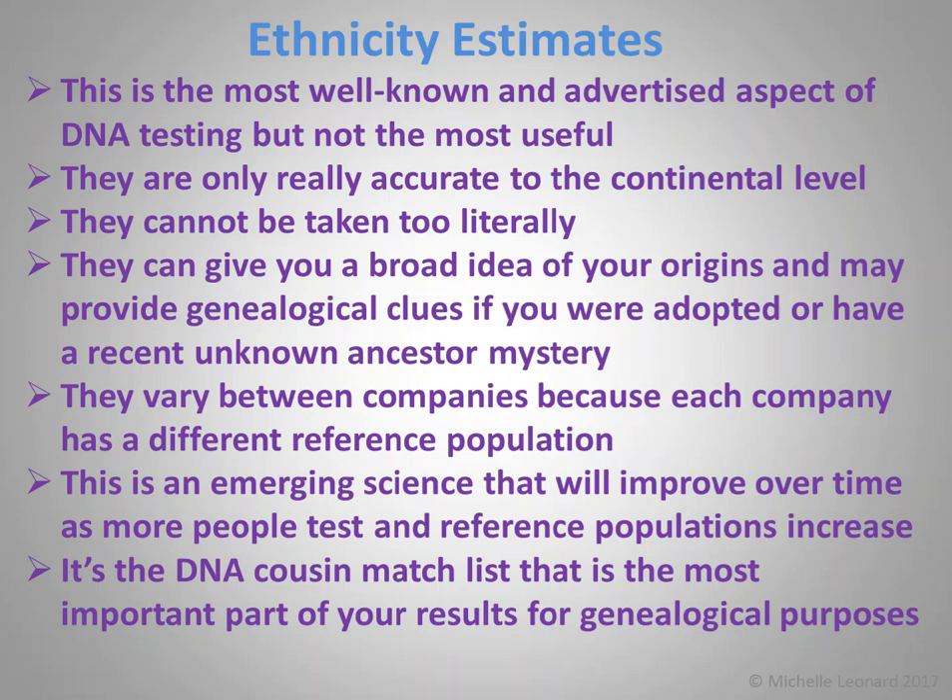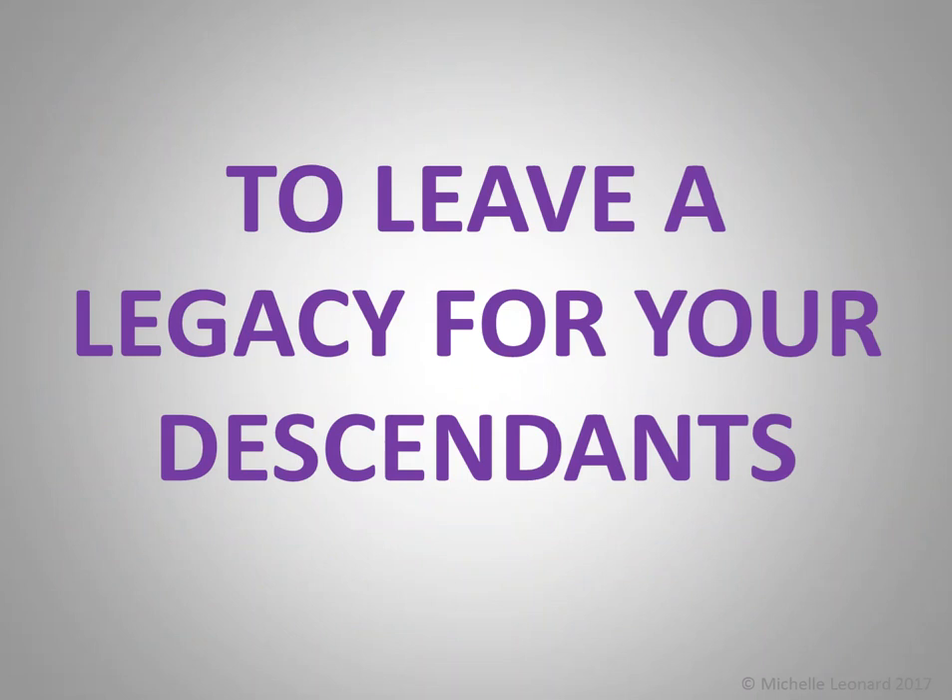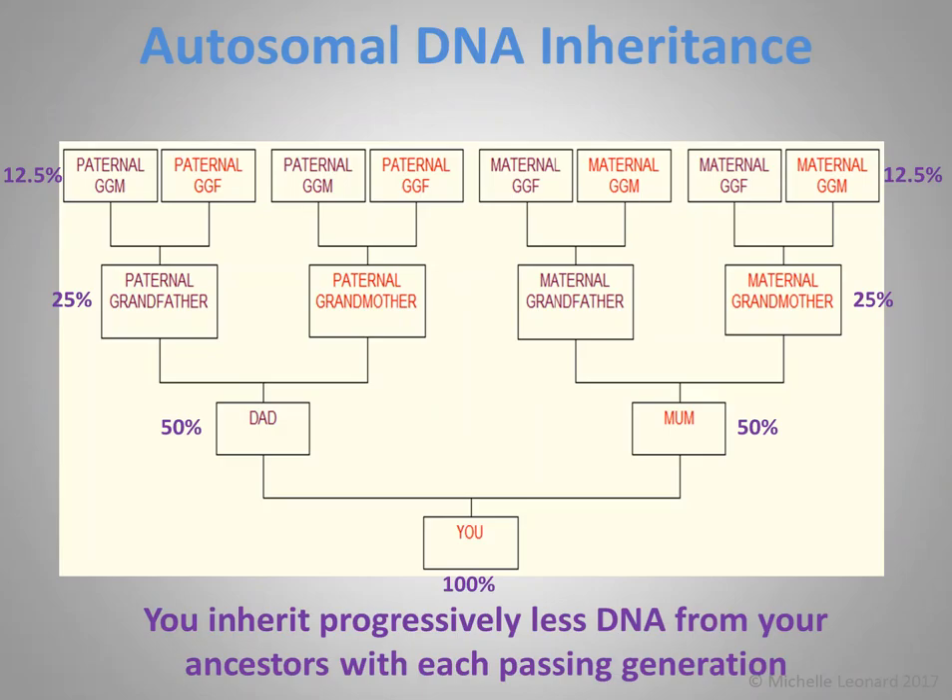Number nine: to leave a legacy for your descendants. The way autosomal DNA inheritance works, older generations have more of our ancestors' DNA than we do. Our parents have double; our grandparents have three times our ancestors' DNA. So test your older generations, and if you are the older generation, test yourself. Leave that legacy for the generations to come.